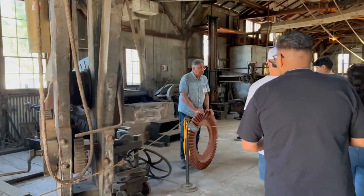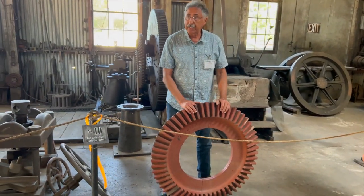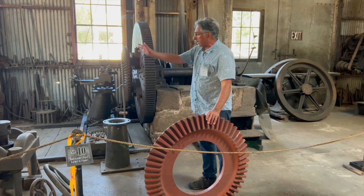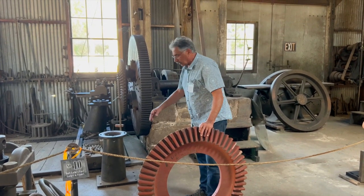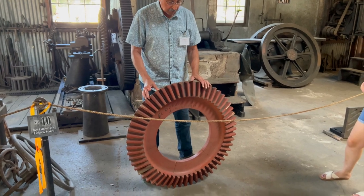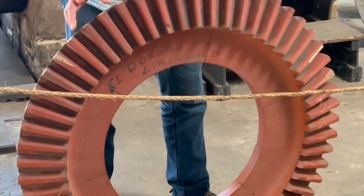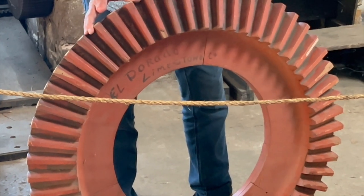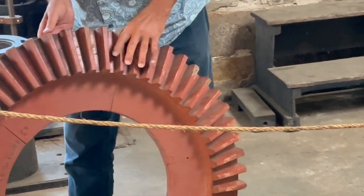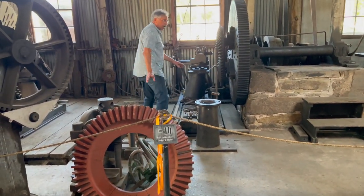We call these bull legs — some people call them pit legs, because they all have holes in front of them so you can adjust what's going around. This is the pattern. The pattern maker made this gear — 99% of the patterns are made out of ponderosa pine, a really soft wood, so it's easy to carve. The pattern maker made this gear, took it over to the foundry, and they made a casting. When they poured it, this is the gear that came out of that pattern right here.